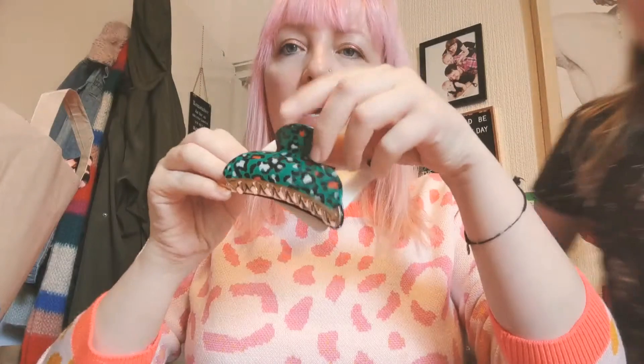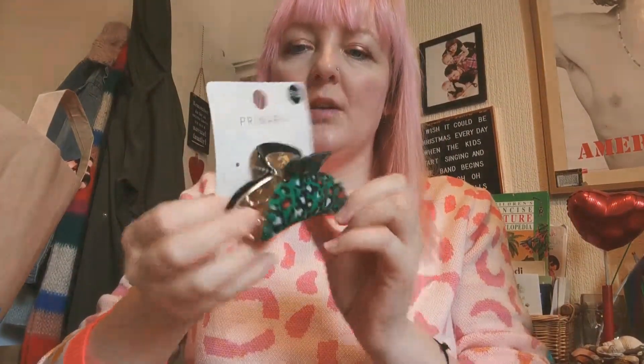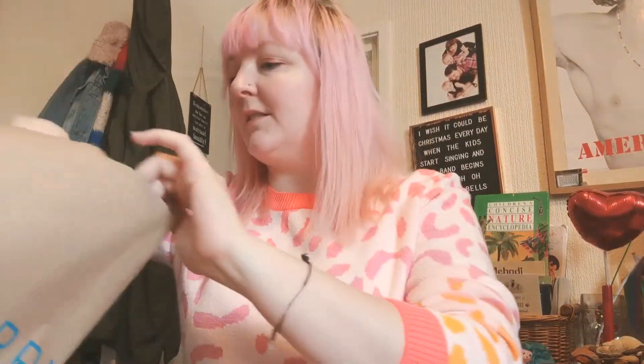Then I got this awesome hair clip, which is green as well. Bonus! £1.50. And it's golden — it is golden.